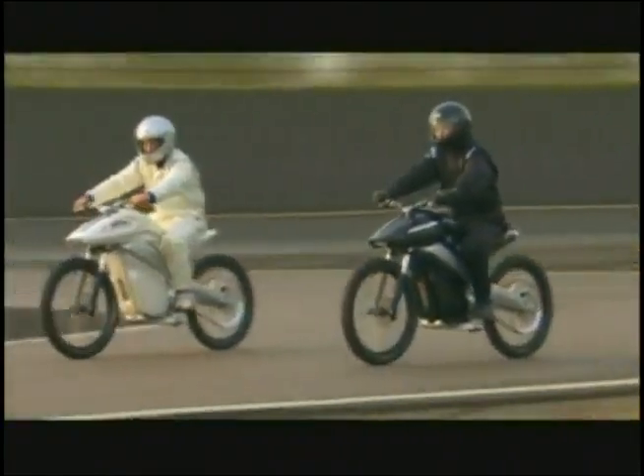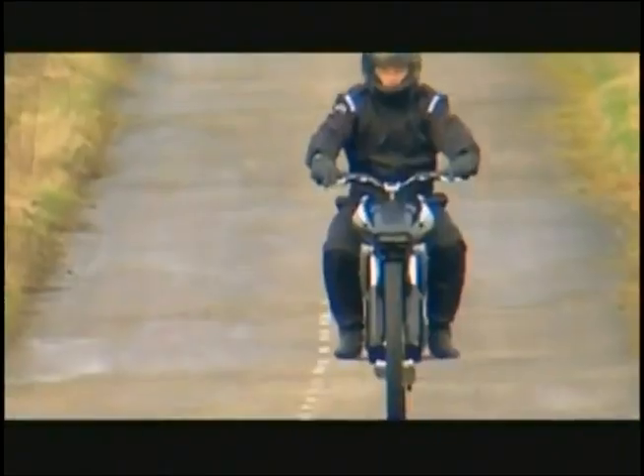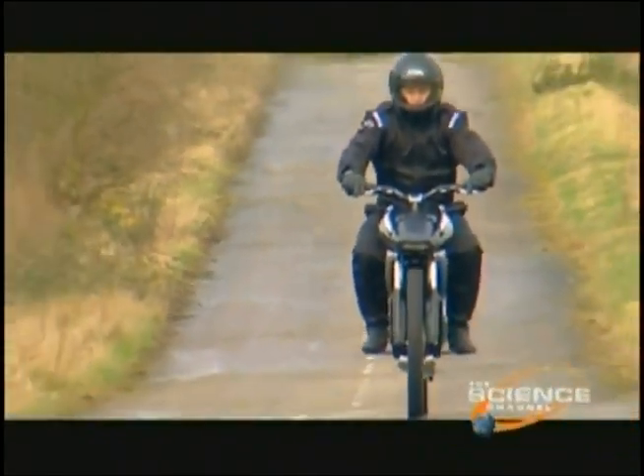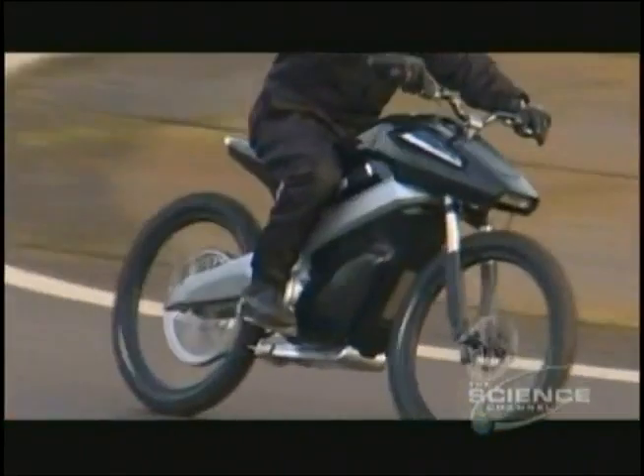How much liquid gold do you reckon is being chewed up riding on these little beasts? Well if petrol prices are biting into your household budget, even if you've already switched to two wheels, listen closely to the answer.